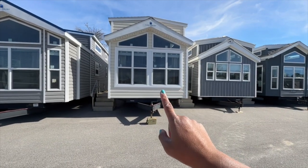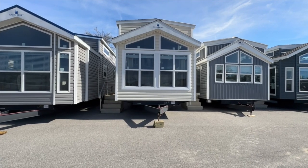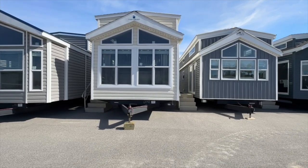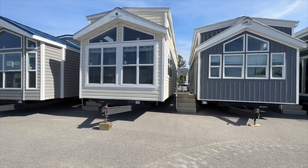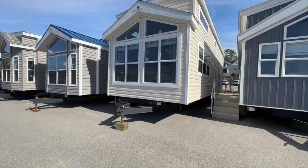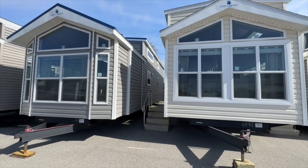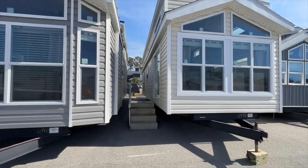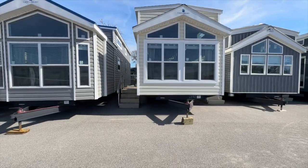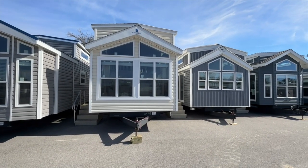This pretty home right here is the Canterbury — I love this two-story tiny home. I can't get around to really show you all the details of the home, but I'll slide over here and show you from the side. Again, this is the Canterbury, as you can see the name on the top right there. This is a beautiful tiny home out at Carteret RV in Cedar Point, North Carolina.